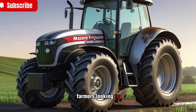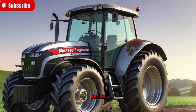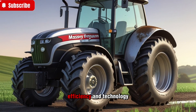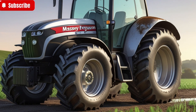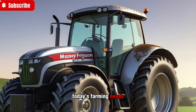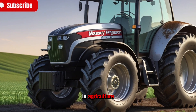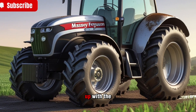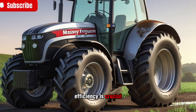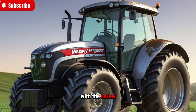Farmers looking to invest in the 2025 Massey Ferguson 8700S series will appreciate the balance between power, efficiency, and technology. This tractor is designed not just for today's farming needs but also for the future. With increasing demands in agriculture, having a machine that can keep up with the pace while maintaining cost efficiency is crucial. Massey Ferguson has struck that balance beautifully with this series.